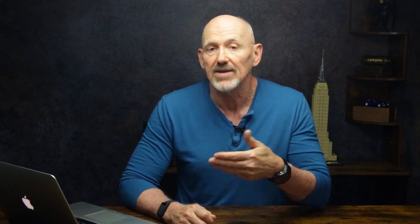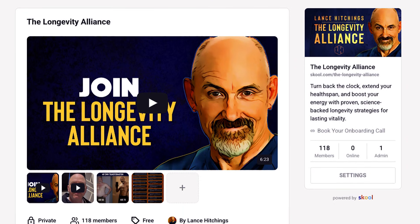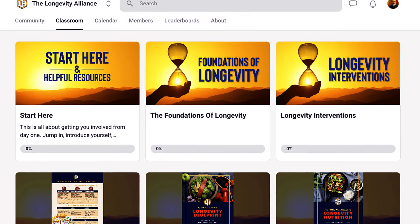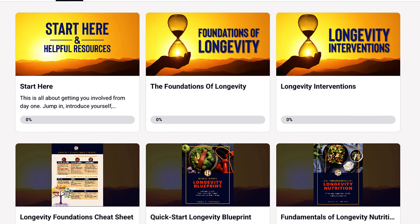Understanding that machinery is one thing. Knowing how to actually apply it to your own protocol, your own biology — that's where things get interesting. And that's exactly what we dig into inside the Longevity Alliance, my free community on Skool. You'll find both of my beginner courses — Foundations of Longevity and Longevity Interventions — available there, free for anyone who joins.